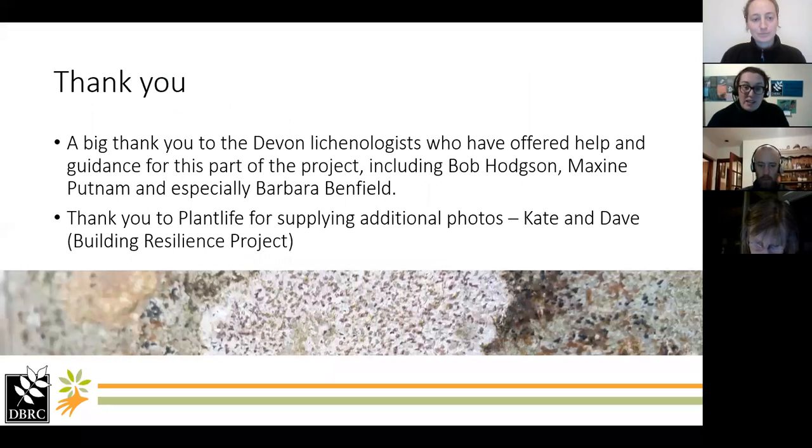A huge thank you to the local lichenologists who have helped us pull this talk together and compile the list of lichens that we'll be looking at: Paul Coddlin, Maxine Putnam — thank you very much for your photos — and Barbara Benfield, so many photos, so much advice, really really grateful. And thank you very much to Plant Life as well for coming to our rescue last week with a couple more photos.